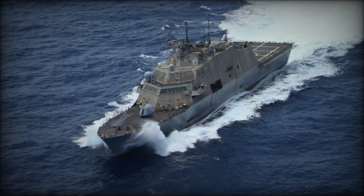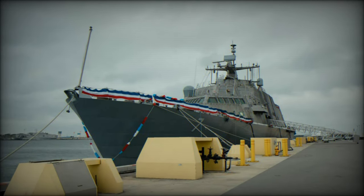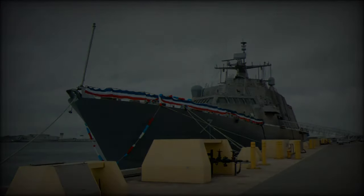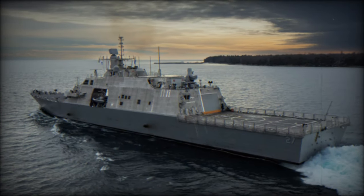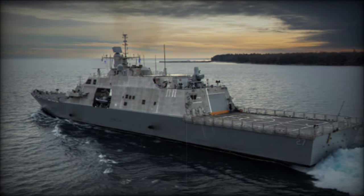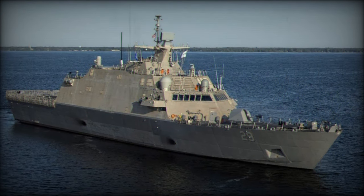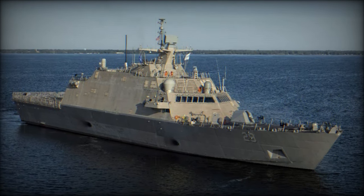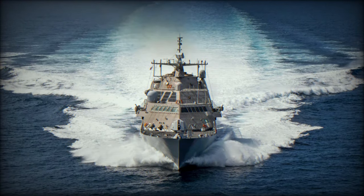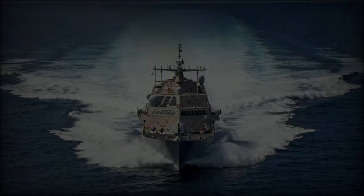The LCS class is specifically designed to address contemporary coastal threats and is capable of operating effectively in both near-shore and open-ocean environments. The Freedom Class LCS, including the USS Beloit, represents a key element of the Navy's strategy for adapting to the challenges of 21st-century maritime warfare. With its fast and mission-tailored capabilities, the LCS class provides a flexible platform that can be rapidly configured to meet various operational demands.